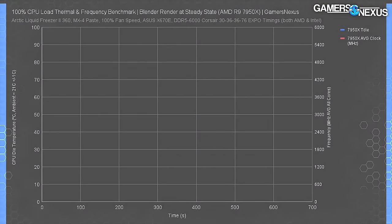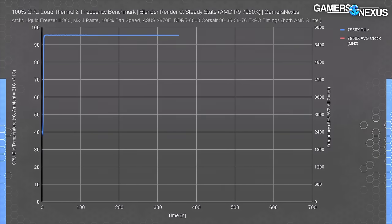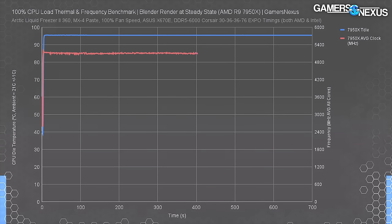Here's the die temperature during a Blender workload. Impressively, the CPU hits 95°C within eight seconds of the workload starting - even with a 360mm cooler at full fan speeds. Normally this would indicate a bad mount and we'd redo it, but this is expected behavior. On the frequency axis, the CPU is clearly not throttling - we see 5200 MHz at the start, dropping to about 5178 MHz at steady state.